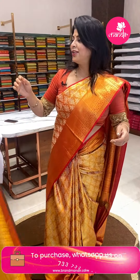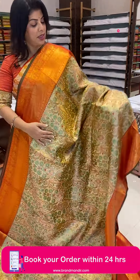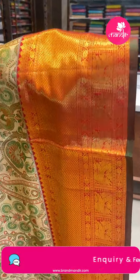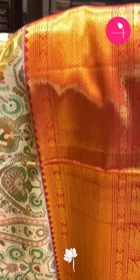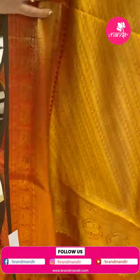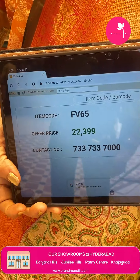And the last saree — wow, very gorgeous! Meena weave gold with red, and meena weave paisley gania florals in multi colours. Meena weave contrast tissue blouse with border. Saree pricing: ₹22,399. FV 65 is the code. Take a screenshot, WhatsApp us on 7337337000.